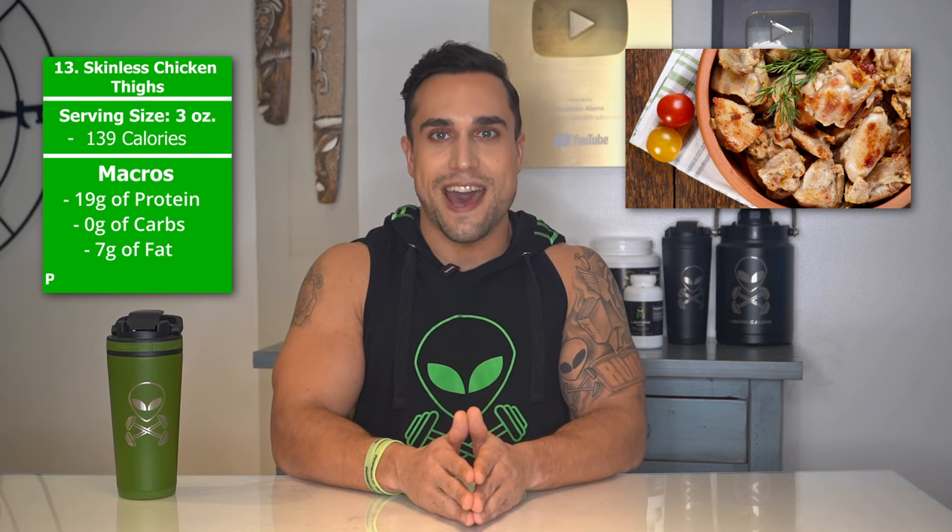Food item 13 is skinless chicken thighs. The serving size we're referring to here is 3 ounces. Total calories are 139 calories, and the macros are 19 grams of protein, 0 grams of carbs, and 7 grams of fat. The protein percentage per serving for skinless chicken thighs is at approximately 55%.